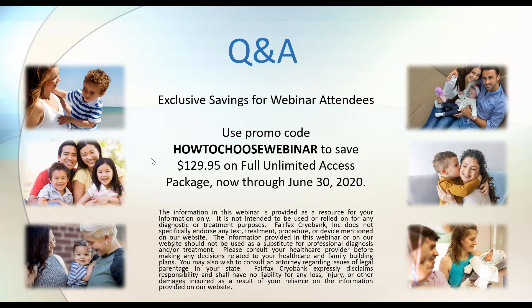Now I'd like to turn things over to Morgan for the Q&A. One question: can you clarify what CLI is? CLI stands for Cryogenic Laboratories — the sperm bank we acquired in 2000. We continued to produce CLI donors for several years, so we do have some CLI donors on our website.